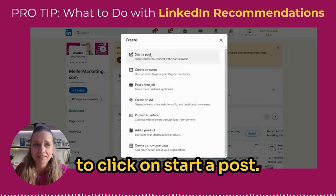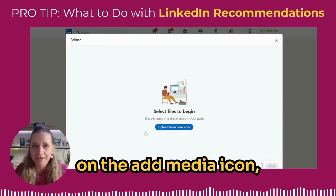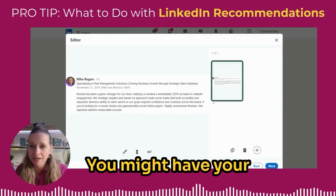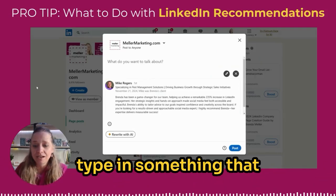On my company page, I'm going to click on the plus 'Create' on the right-hand side and then click on 'Start a post.' The first thing I'm going to do is click on the 'Add media' icon, navigate to my gallery where I would have that screen capture saved — you might have your screen caps going someplace else — and then click 'Next.'